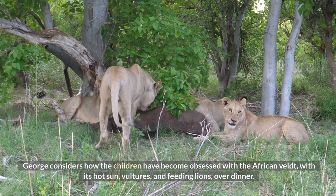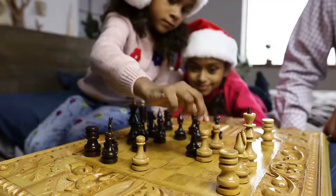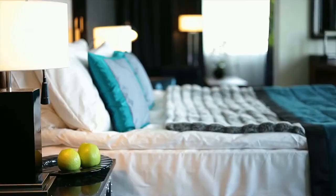Over dinner, George considers how the children have become obsessed with the African veldt — with its hot sun, vultures, and feeding lions. The nursery demonstrates that death has become a prominent thought in his children's minds.